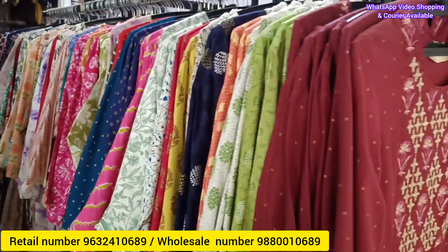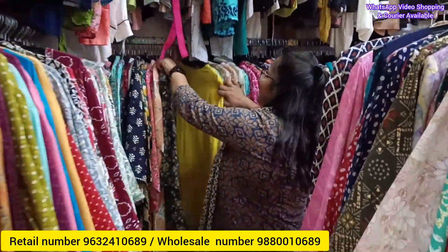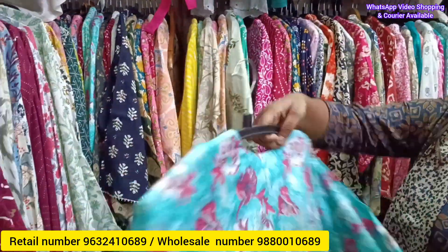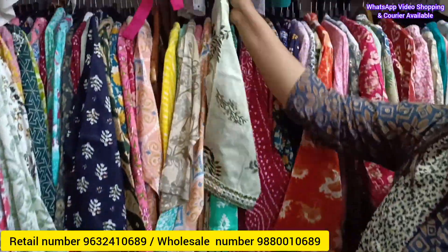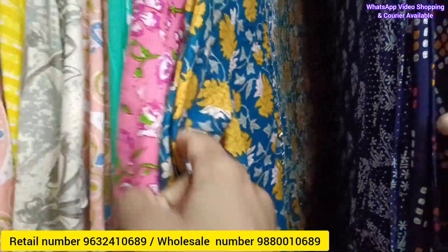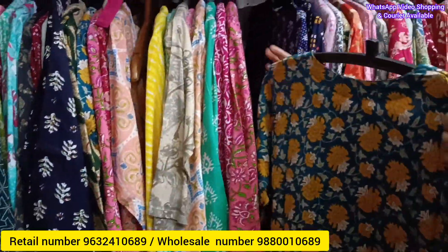You can see the color and size — just a sample. A trial room is available. Moving to two-piece sets: buy one for 850, buy three for 2000. Two-piece sets feature elastic-type bottoms, three-fourth sleeves, rayon and cotton fabric. Designs are up to date — casual party wear, beautiful colors and prints. Courier is available but courier charges are extra.